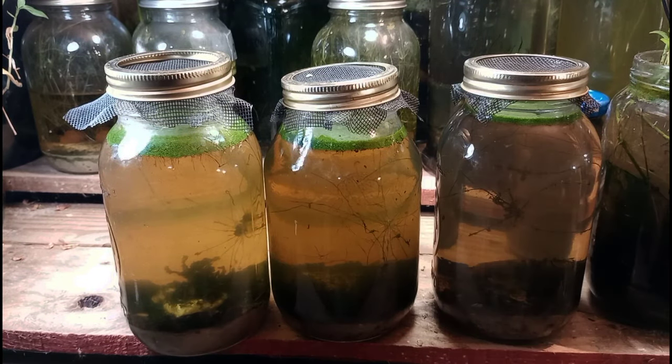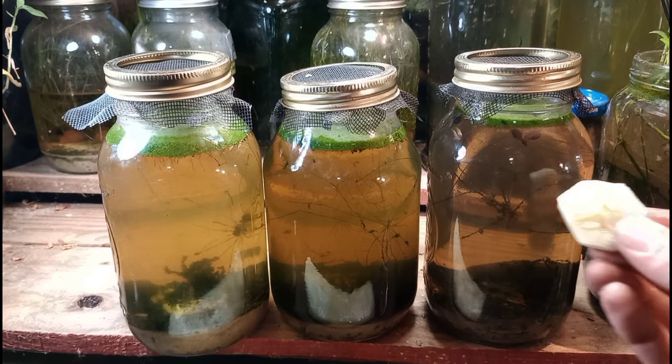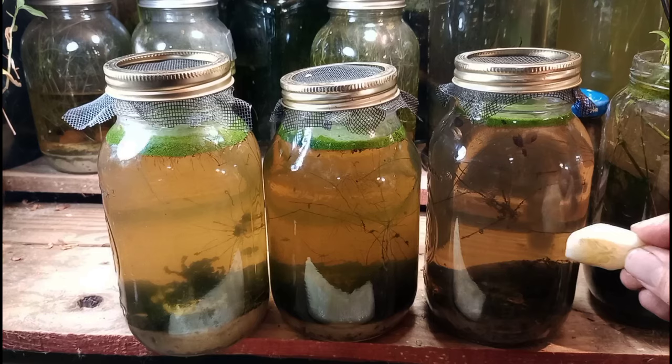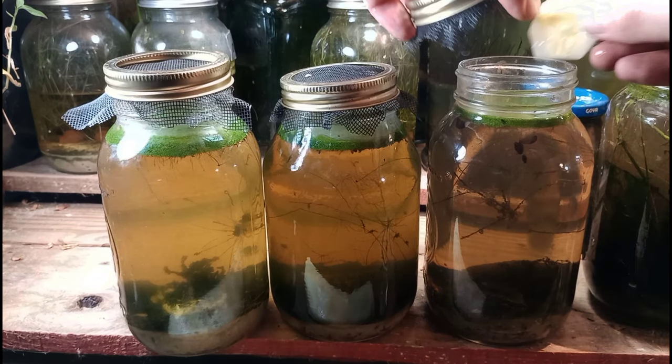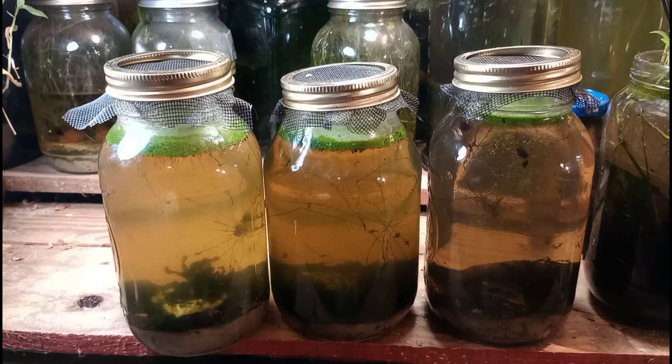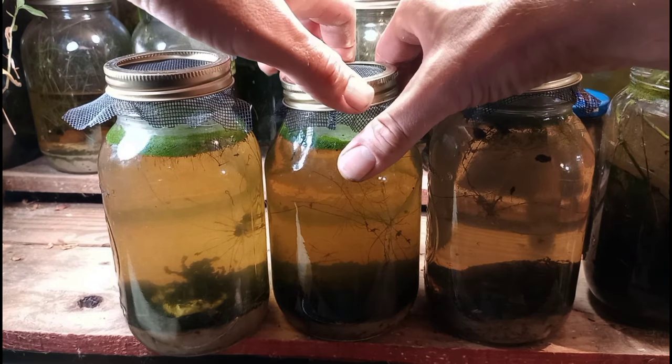I'm so happy about those worms — we now have a large culture of them in one of these jars and we will be able to take some samples and play with them in the near future. I want to incorporate them in a bunch more projects and learn more about them, so if you can help identify them I would be very grateful.